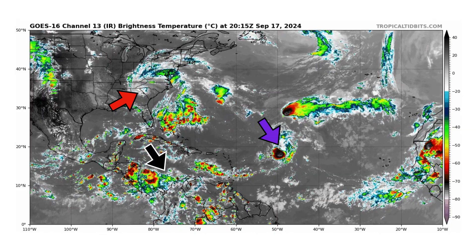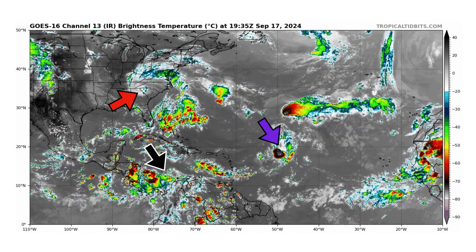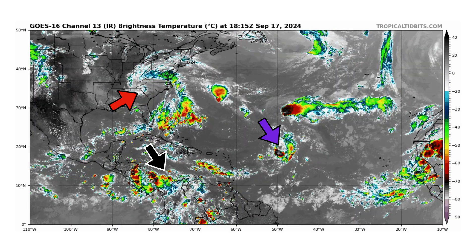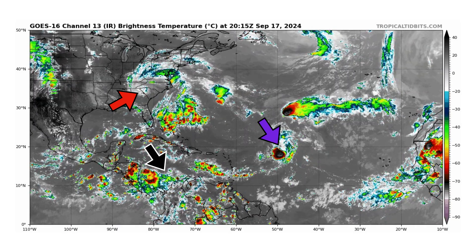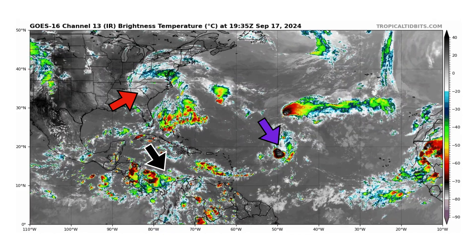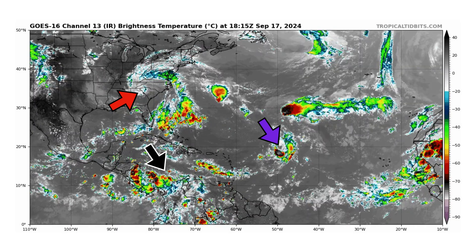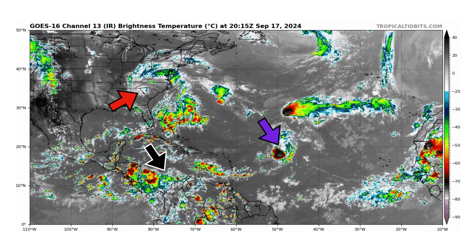The red arrow is pointed towards the remnants of PTC-8, the purple arrow is the remnants of Gordon, and the black arrow is a tropical wave moving through the Caribbean, which could be the catalyst for development later on next week into a potential tropical storm or hurricane in the Western Caribbean. Where it goes from there is still up in the air.